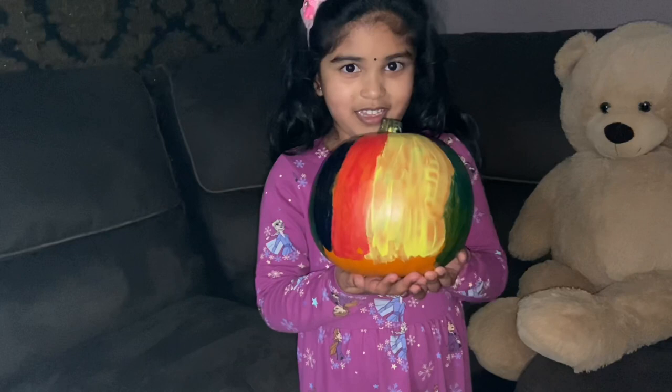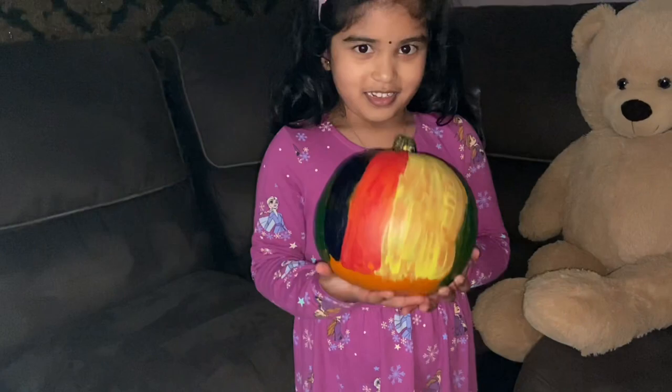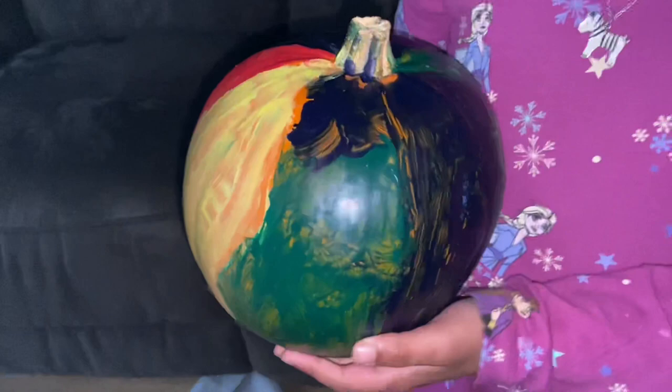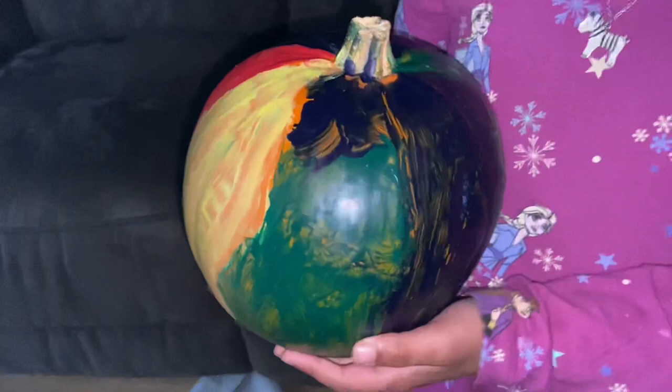So your pumpkin is ready now? Yeah. It's all dried up now? Yep. Can you show us? Okay. Wow. Very nice. Beautiful, Uji. So your Halloween painting is finished!